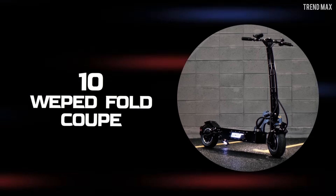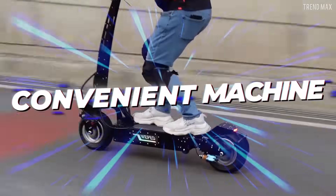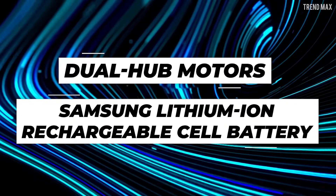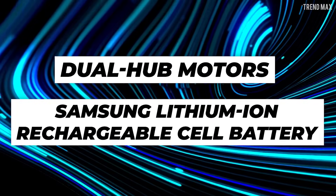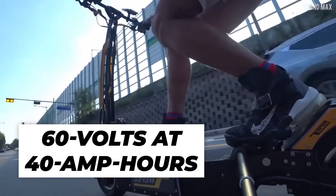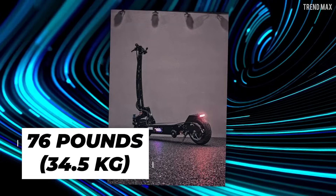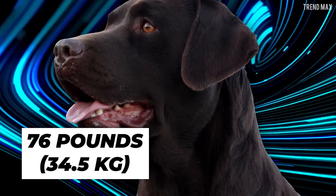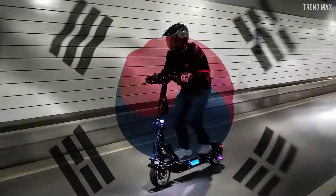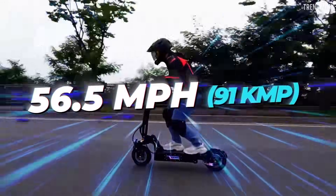Number 10: Weped Fold Coupe. The most convenient machine in the Weped series, the Fold Coupe features dual hub motors and a Samsung lithium-ion rechargeable cell battery that delivers 60 volts at 40 amp hours. It only weighs 76 pounds — about the same as an adult Labrador Retriever — and thanks to its lightness and Korean technology, you'll fly at about 56.5 miles per hour on the highway.